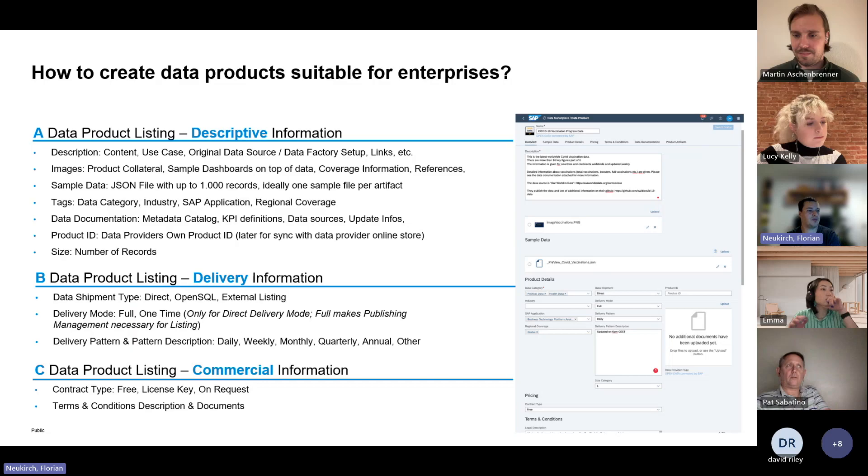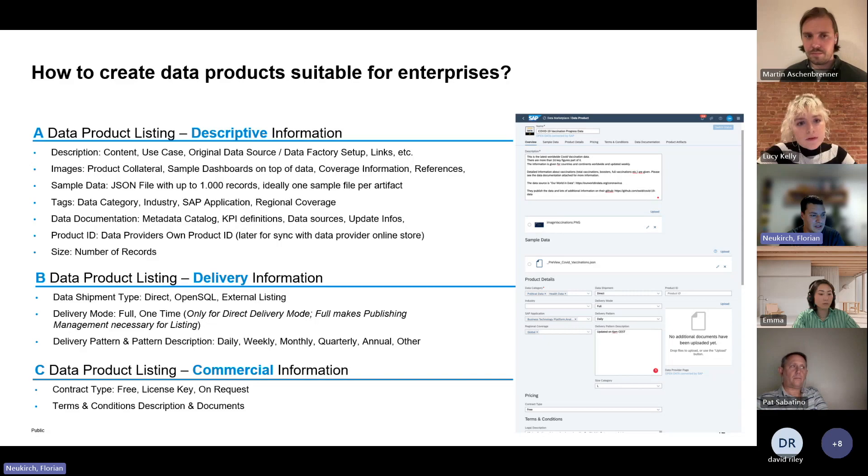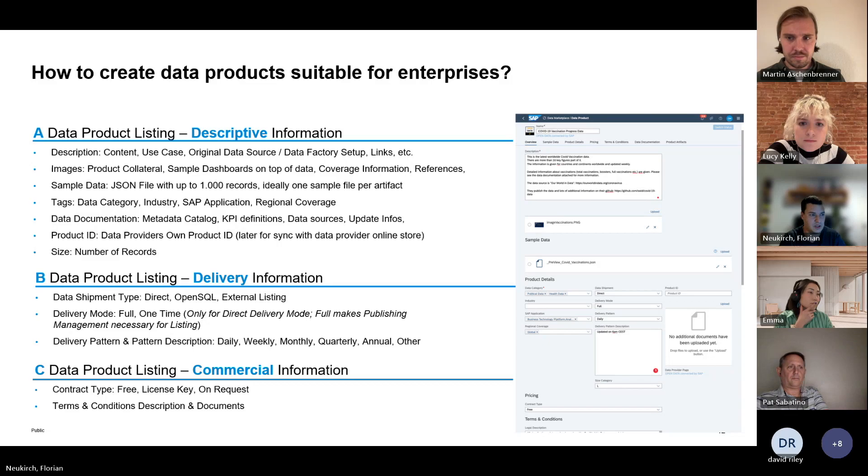Speaking about data products — this slide will be a useful reference after the webinar. We have standard fields to describe your data product and make it easier to be found by customers. You have the option to add pictures, industry tags, pricing information, and so on. We really want to make sure you can put all the things a customer would need to know directly in there. With DataRaid, they provide all the data out of the box in a format we can consume and push directly — so you don't have to care for that.